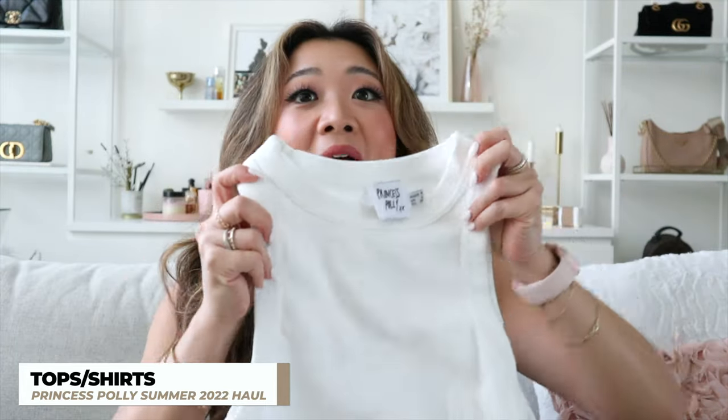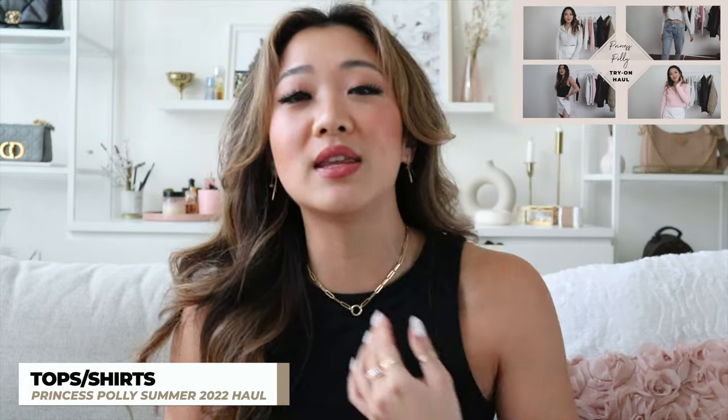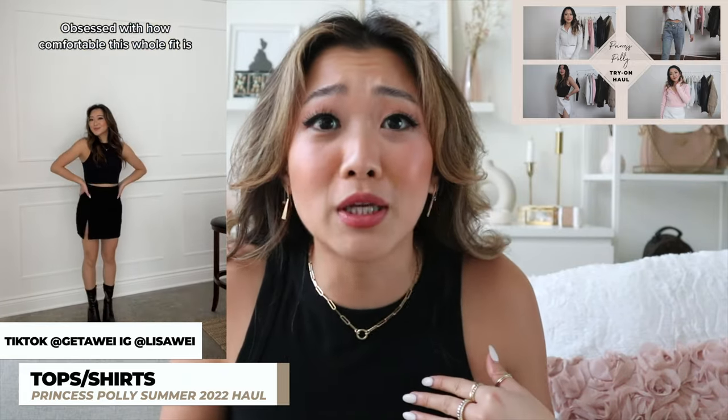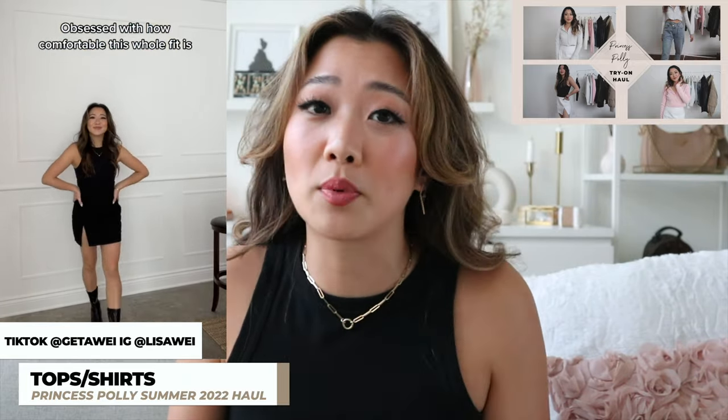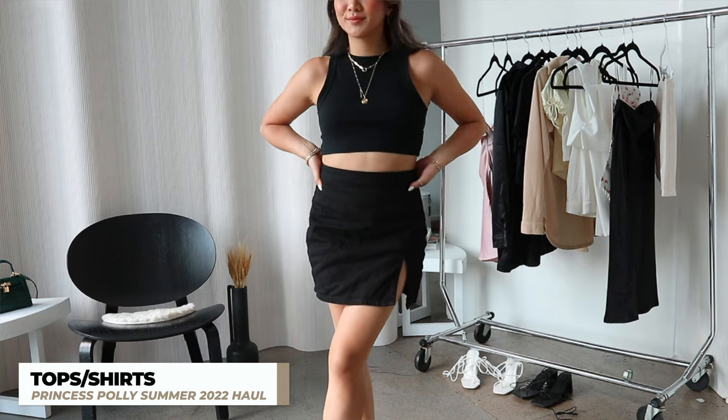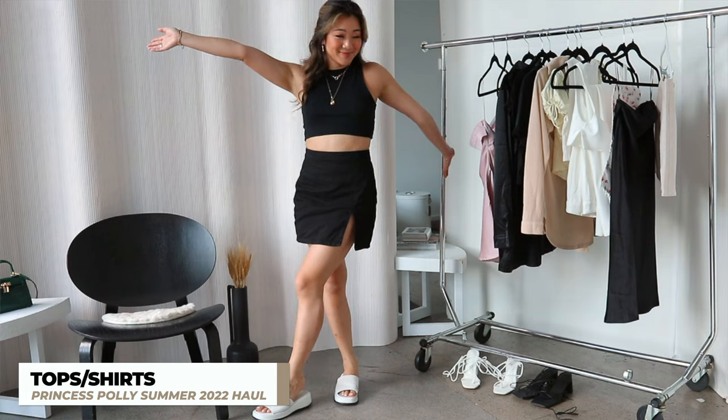Starting with tops — the first top I want to show you guys is this white tank top. It is super basic and it's actually the tank top I am wearing today. This is something I got from the last haul. I posted it on TikTok and Instagram and the video did really well. I wore this with a skirt that I also bought from Princess Polly, and the first time around I absolutely loved this tank top so I got another one.